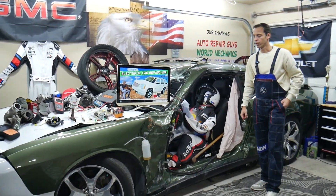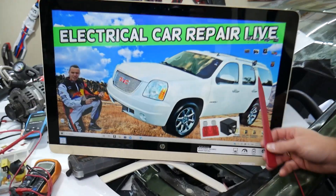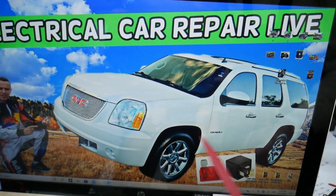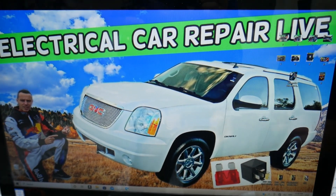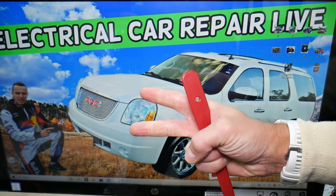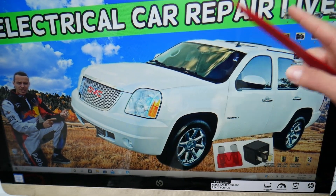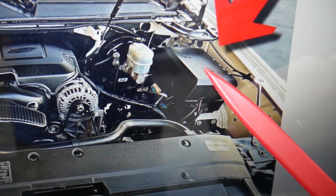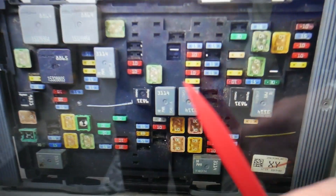For the transmission control module fuses, we'll demonstrate on this generation GMC Yukon. If you have a Yukon XL, it's practically the same vehicle, just longer, built on the same platform, so it should work for both. For the transmission control module, we have two fuses to check in the fuse box under the hood. Open the hood and on the driver's side you'll find that box — open that cover and you'll find the main engine fuse box with a layout like this one.